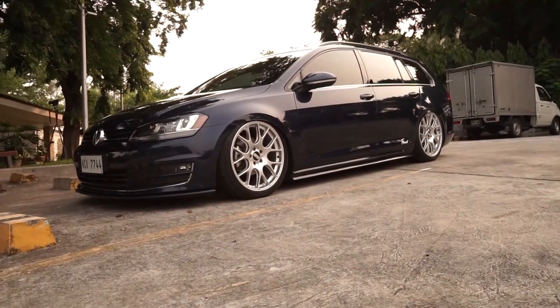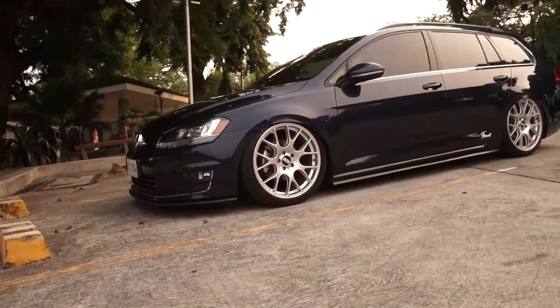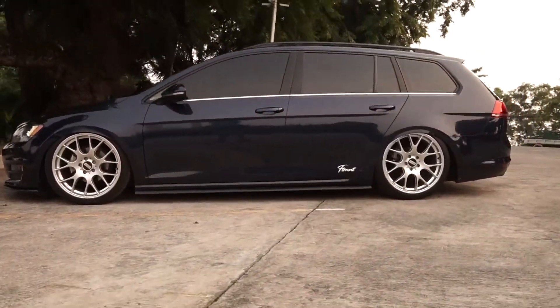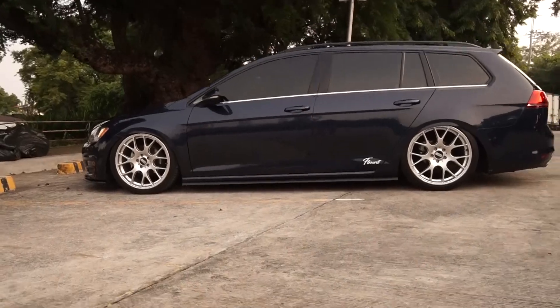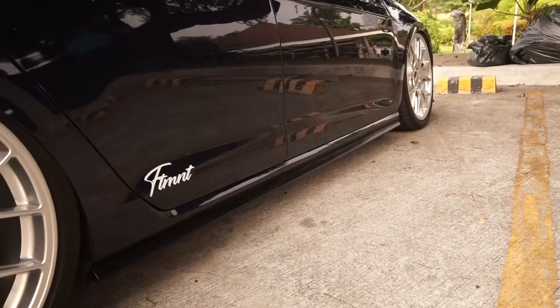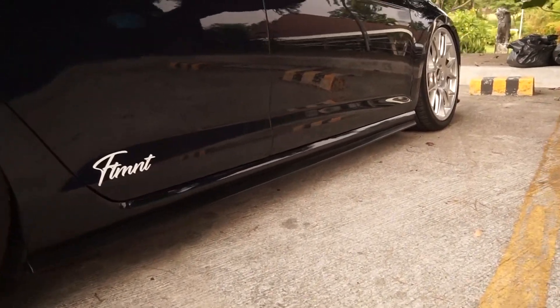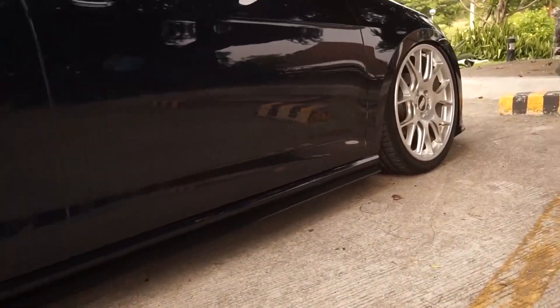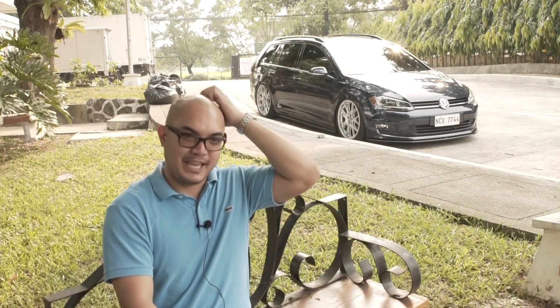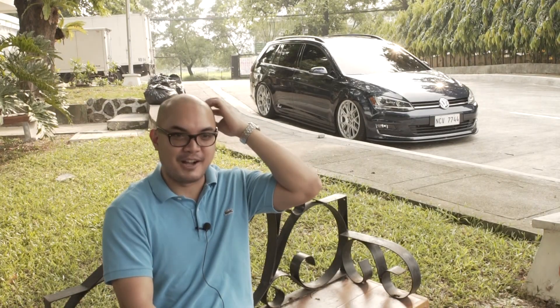Luckily I have a friend — shoutout kay Ryan from Volkswagen. We were actually trying to buy it earlier, pero lahat sold out na, lahat ng casa, wala na raw Golf GTS. So luckily because of Ryan, nakakuha tayo. It was one of the last batches — second to the last batch yata yung pagkakuha ko, kasi early 2018 yun. I'm not sure kailan yung last batch nila, so we were able to get it in 2018.